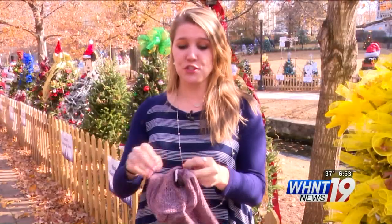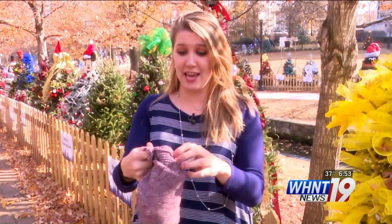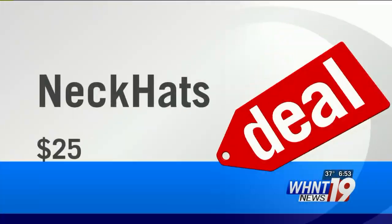If I can transition this two-in-one product in the same amount of time that it takes me to say what I just said, then Neck Hats are a deal. At about $25, this is a good quality product with a very unique story and concept. If you're interested in stocking up for the winter, you can find the link to buy one on whnt.com.